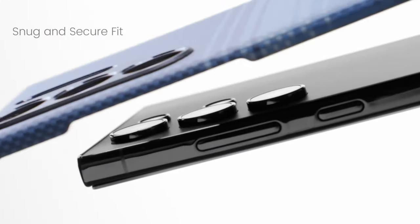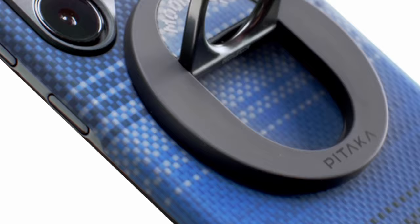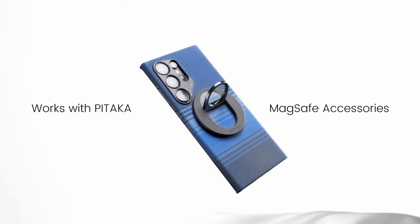So guys, this was the video about the 5 best Galaxy S24 Ultra cases. All the links are given in the description, do check them out.